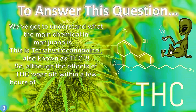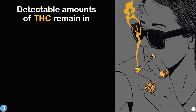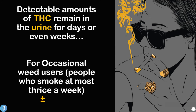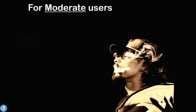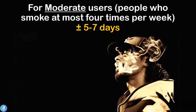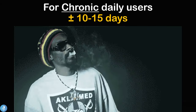Although the effects of THC wear off within a few hours after ingesting marijuana, traces of the chemical can remain in your body for up to several weeks. For occasional users — people who smoke at most three times a week — THC can remain detectable for roughly three days. For moderate users — smoking at most four times per week — THC will be detectable for about five to seven days. For chronic daily users, THC will be detectable for 10 to 15 days.